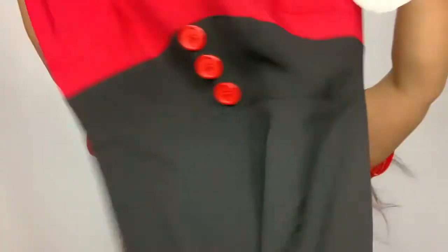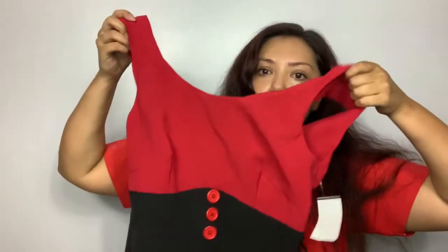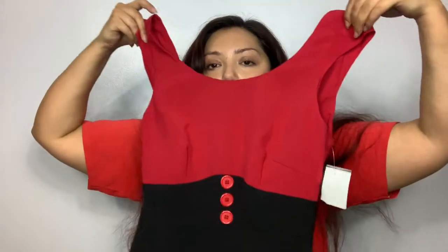I found this Rocksteady piece — Rocksteady is like a rockabilly retro pin-up style brand. It's just a simple little pencil skirt dress. I'm gonna list that.